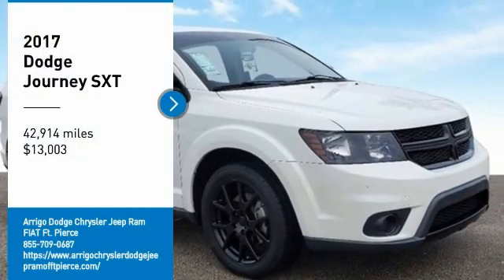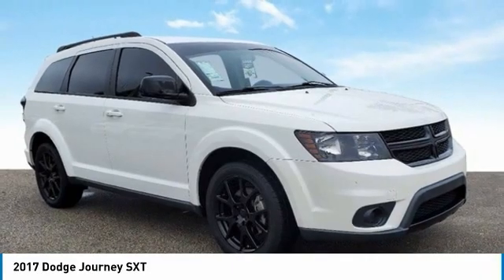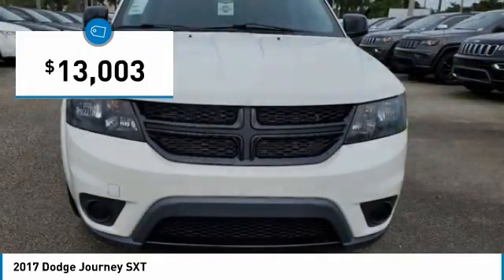2017 Dodge Grand Caravan SXT FWD, 4-Speed Automatic, 2.4L I4 16V Dual VVT engine. Alloy Wheels.